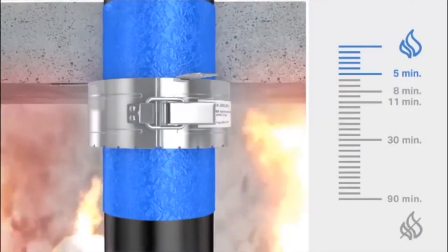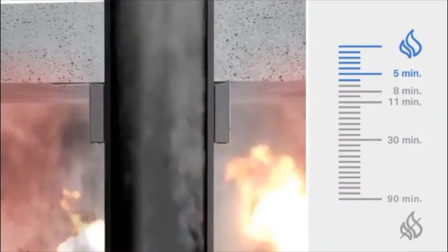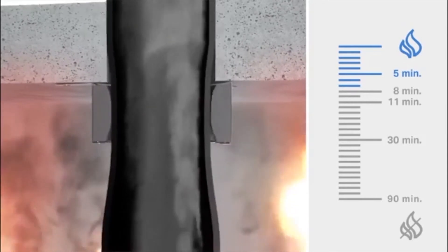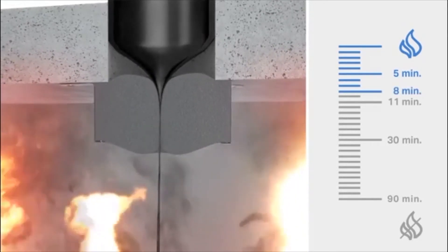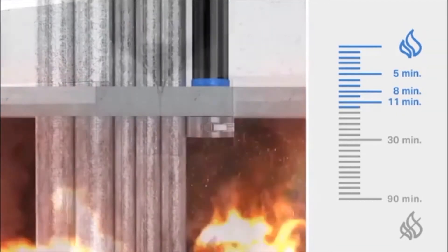Drošs risinājums pret uguns izplatīšanos caur sienās un grīdās ierīkotām atverēm ir Geberit uguns aizsardzības uzmava, kas novērš uguns izplatīšanos caur kanalizācijas sistēmu. Karstuma iespaidā uguns drošības uzmavas uzbriest, pilnīgi aizspiežot kanalizācijas cauruli. Tas novērš uguns izplatīšanos uz citiem stāviem vai telpām.